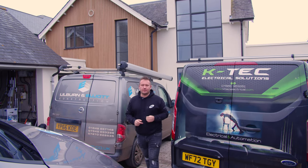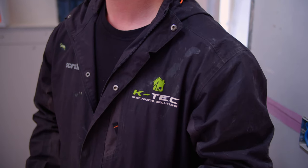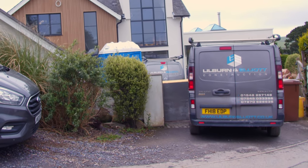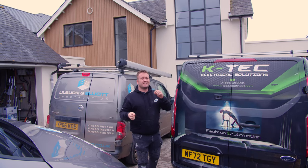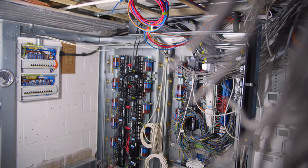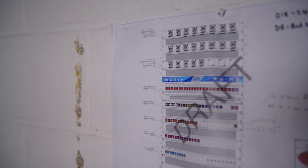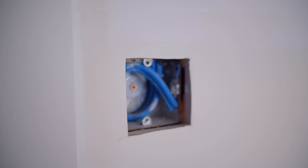Hi guys, Rich from Outsmart, welcome back to another YouTube video. We're down in Devon in Salcombe with the boys from K-Tech Electrical Solutions on a site by A Little Bit Elliot Construction. This is genuinely probably one of the best projects I've seen in terms of the way that the builder adopts the technology and works with us instead of against us. The things they've done for the in-wall back boxes have been fantastic.